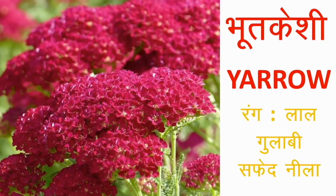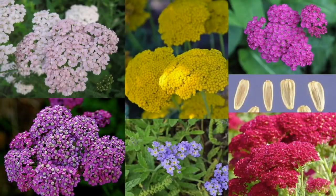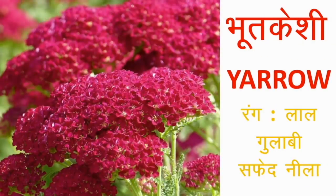भूत केसी या Yarrow — इनका बोटैनिकल नाम Achillea millefolium है। यह फूल अनेक रंगों में मिल जाएंगे: लाल, गुलाबी, नीला, पीला, बैंगनी या सफेद। भारत में इसे भूत केसी के नाम से हर्बल दवा के रूप में जाना और उगाया जाता है। पर यह देखने में बड़े सुंदर लगते हैं और बड़े-बड़े गुच्छों में खिलते हैं। आप इन्हें अपने घर-आंगन को सजाने के लिए इस्तेमाल कर सकते हैं। यह फूल बीजों से ही उगते हैं।